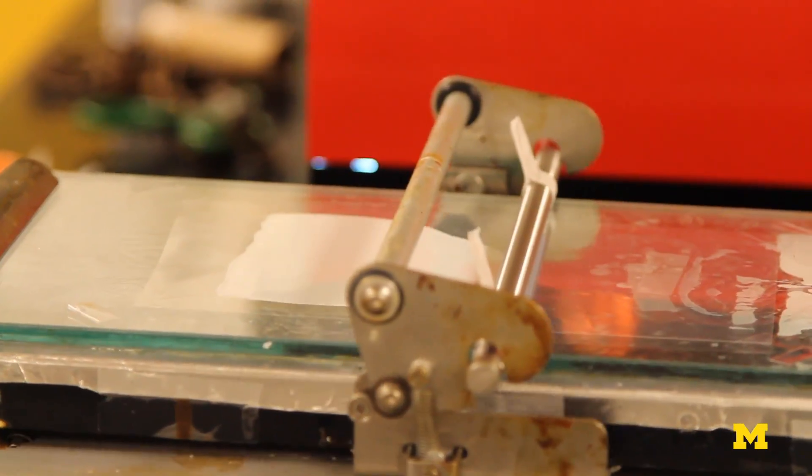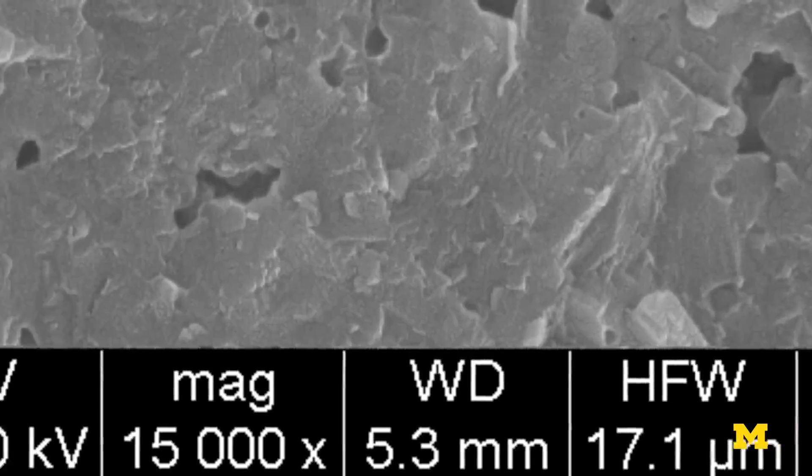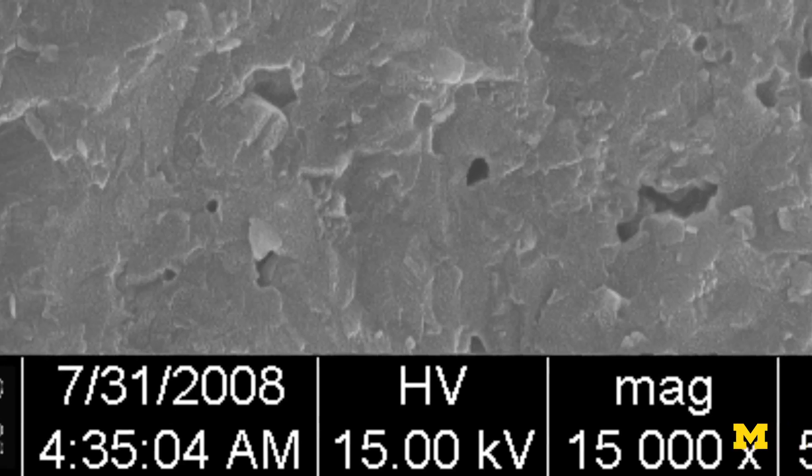We can make blocks of ceramic, we can make thin films. Part of the reason is that when you make very fine powders, you are able to cause them to densify at much lower temperatures and with a higher degree of reproducibility than you can using any other method.